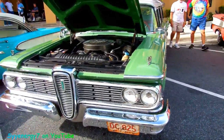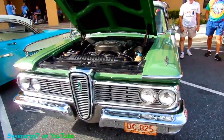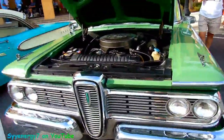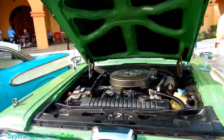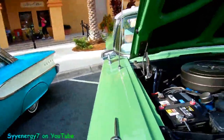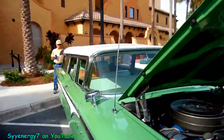Here we got a '59 Edsel wagon. I kind of guessed at it but I was trying to figure it out. Not too many wagons around, man. It's a nice green with a white top.